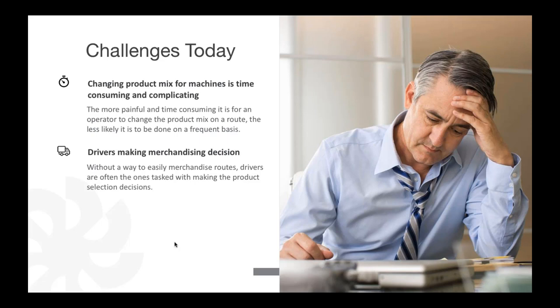With limited selections in machines — unlike a grocery store — you really want to maximize what products are in there and put in products that drive the highest volume based on customer demand. Drivers may also make decisions based on personal preference — putting in something they like, thinking others will like it too. Taking away that driver influence and using true data to make those decisions is really important.